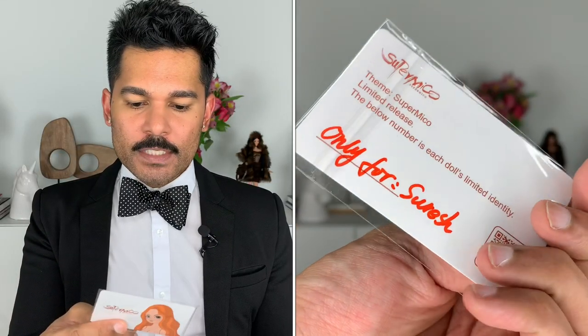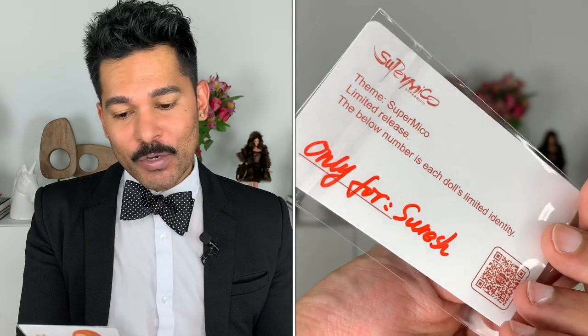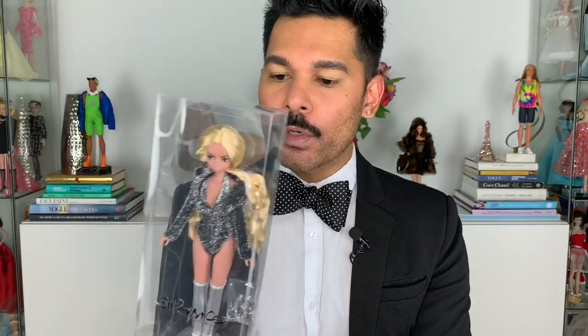I did get a little card with it that says 'Only for Suresh,' which is so sweet. It's a limited release, as are all of his dolls. Along with big companies like Integrity, there are so many amazing artists making beautiful dolls for us to enjoy — if you are looking for collectibles, handmade pieces, or special little touches, these types of dolls are it.